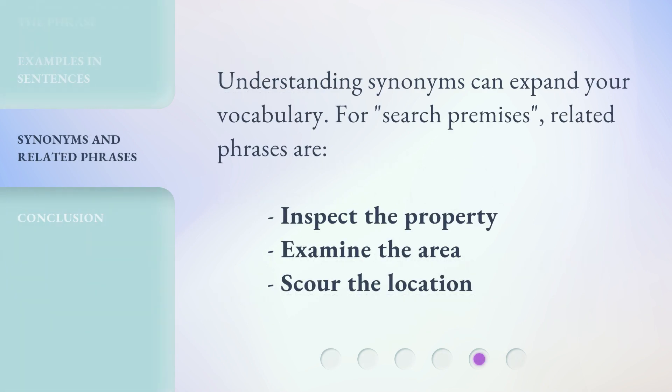Understanding synonyms can expand your vocabulary. For 'Search Premises,' related phrases are: 'Inspect the property,' 'Examine the area,' and 'Scour the location.'